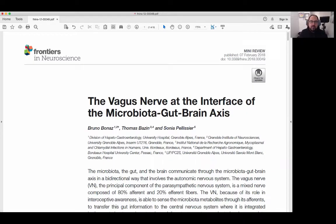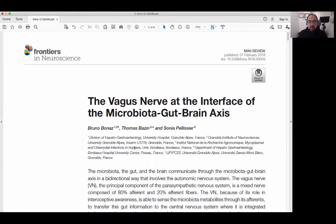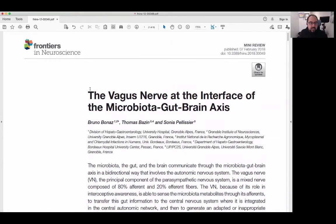Hi everyone, Dr. Habib here. I want to share one of the best articles with regards to the vagus nerve and how it functions in the microbiota gut-brain axis. This is called The Vagus Nerve at the Interface of the Microbiotic Gut-Brain Axis by Bruno Bonaz et al. This is a really important area and probably one of the most important articles that highlights how the vagus nerve is heavily involved in supporting gut function.